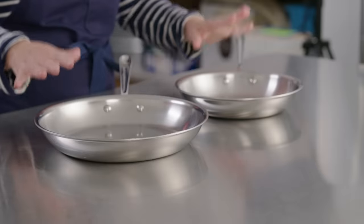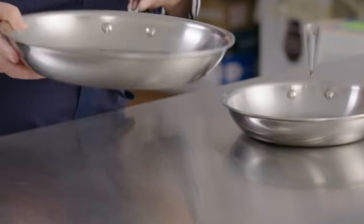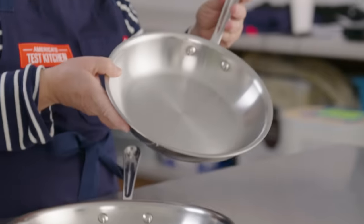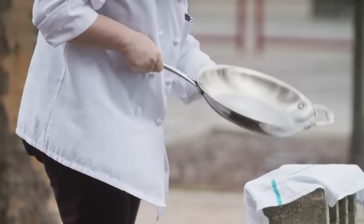Deal number five: the All-Clad D3 Skillet Set. I love these pans — these are actually useful sizes. We've got a 12-inch and a 10-inch. These pans are also super tough. I have whacked them on concrete and you can barely see a dent.